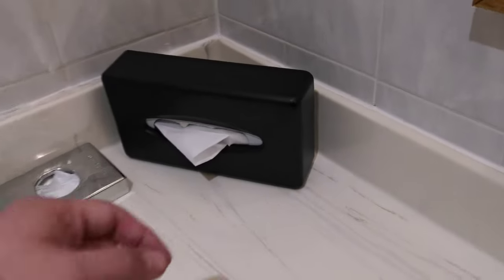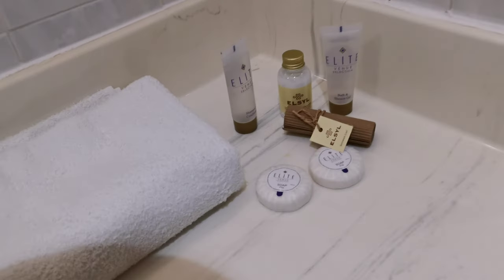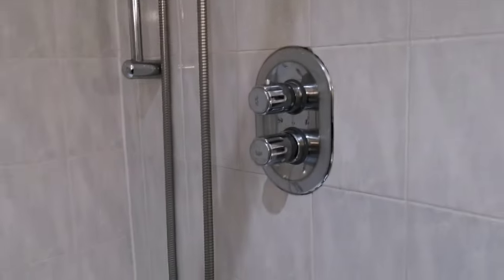In the bathroom we get nice little tissues, toiletries — that's quite nice — a shower cap, a bath, a bath mat, everything. So I've looked around the rest of the hotel as well.